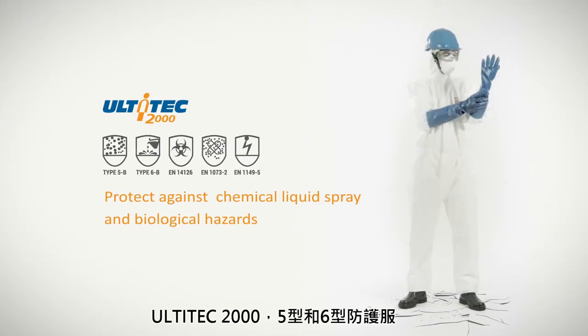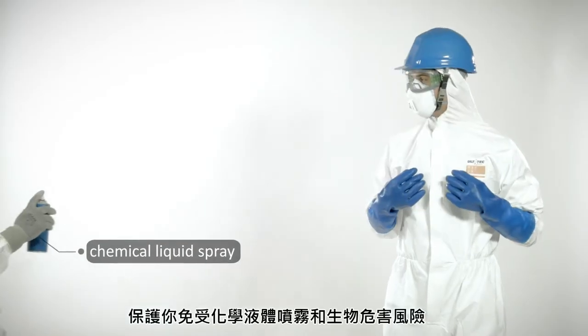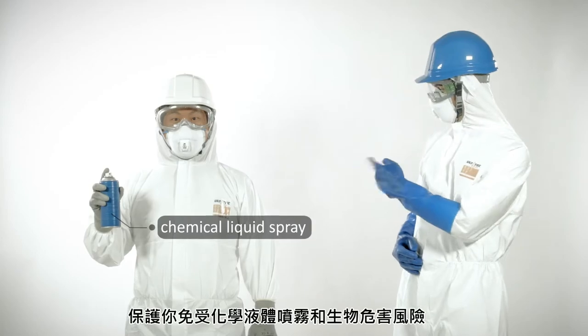Ultitech 2000 — Type 5 and 6 protective clothing — protecting you from chemical liquid spray and biological hazards.